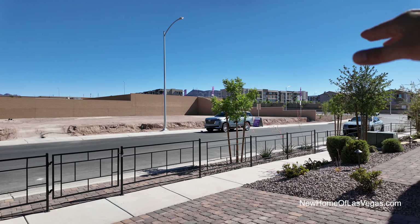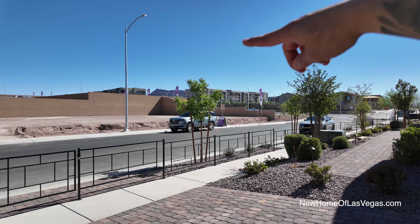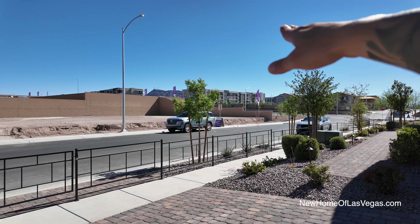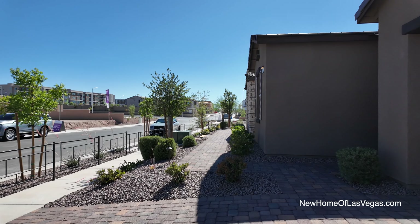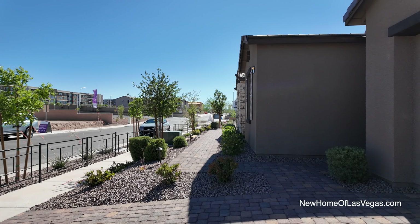The master-planned community of Cadence is located in the city of Henderson. You exit the 215 that transitions over to Lake Mead Parkway, then come down to Warm Springs. From here, you're probably 15 to less than 20 minutes to Harry Reid International Airport.